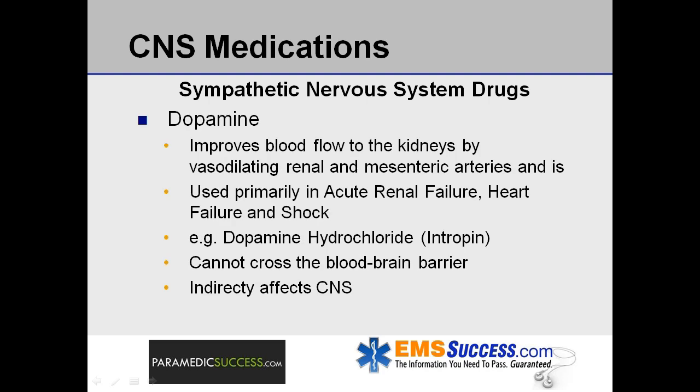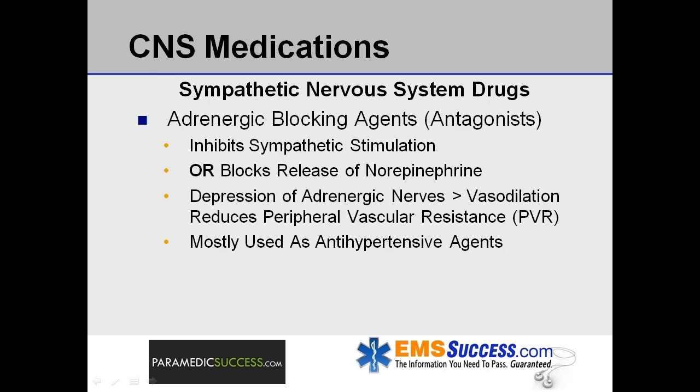The catecholamine dopamine improves blood flow to the kidneys by vasodilating renal and mesenteric arteries and is used primarily in acute renal failure, heart failure, and shock. An example is dopamine hydrochloride, also known as Intropin. However, because dopamine cannot cross the blood-brain barrier, dopamine given as a drug does not directly affect the central nervous system — rather, it does so indirectly. Adrenergic blocking agents, or antagonists, are drugs that selectively interact with alpha and beta receptors to inhibit sympathetic stimulation or block the release of norepinephrine from storage sites. The depression of adrenergic nerves results in a vasodilation effect reducing peripheral vascular resistance, which is why drugs in this category are mostly antihypertensive medications.